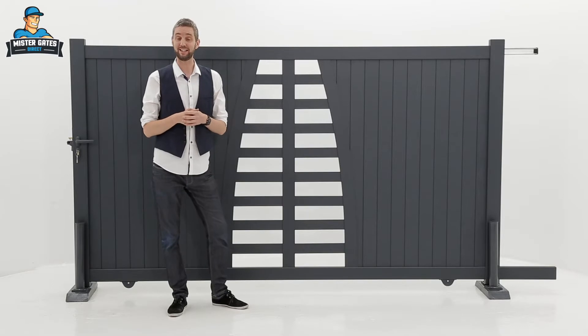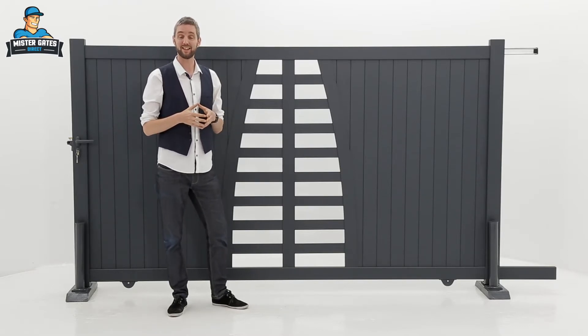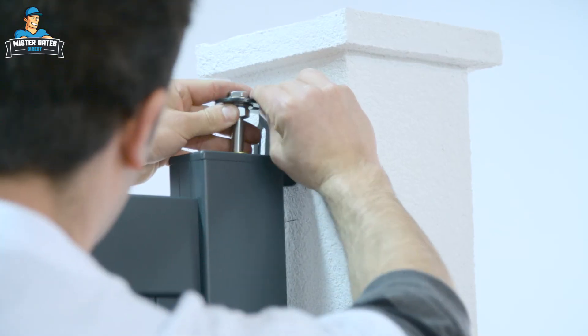This gate is really easy to install. If you do need any help you can always go online to mrgatesdirect.com where you can watch our online videos that can give you extra assistance.